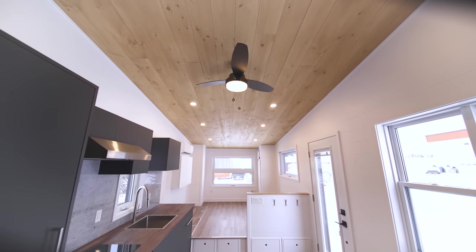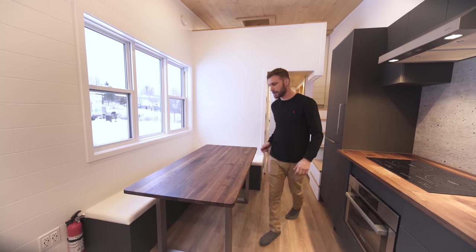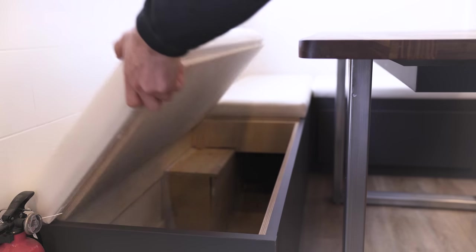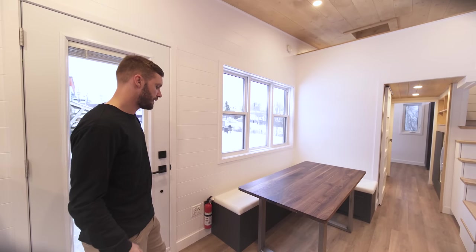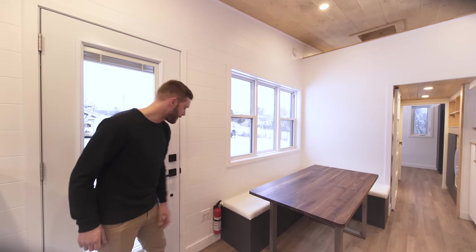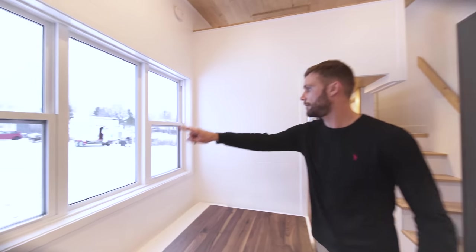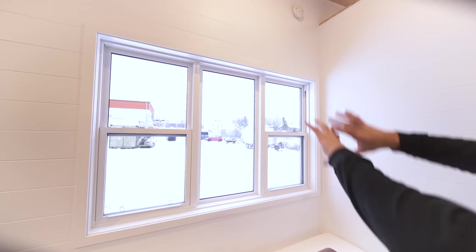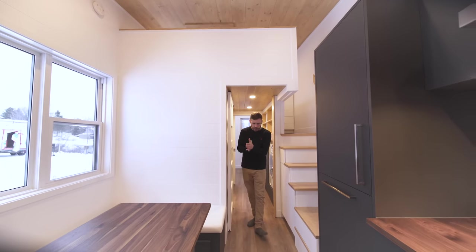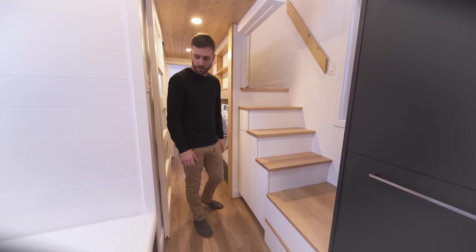Now showing the dining area — there's a big corner seat that is all storage, everything can be opened. We have a table that can seat up to six people with additional chairs. There's a fire extinguisher for safety, a few outlets, and a really nice window with a two-guillotine mechanism that you can open. We also have built-in storage here that we'll revisit when we go up to the loft.